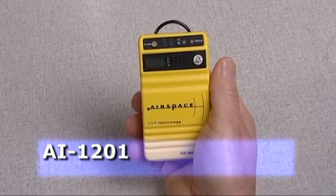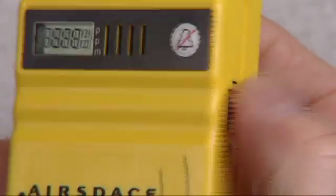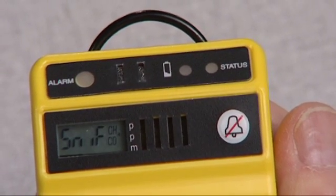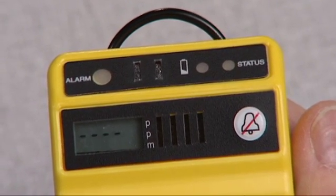This unit is our AI-1201 model. It detects carbon monoxide and methane using the same sensor. When you turn it on, it goes through a self-check. It tests all the lights, the audio alarm, the vibrator motor if that option is installed. It will test the electronics, including the sensor, to confirm they're all functioning, then zeroes itself.